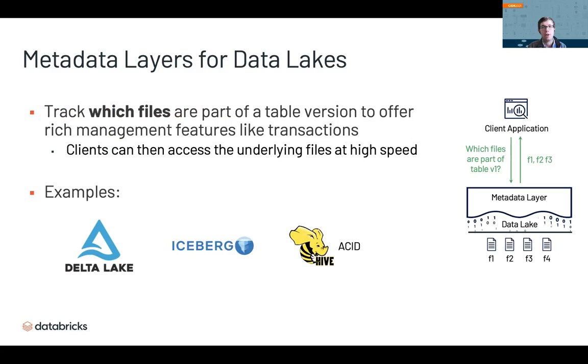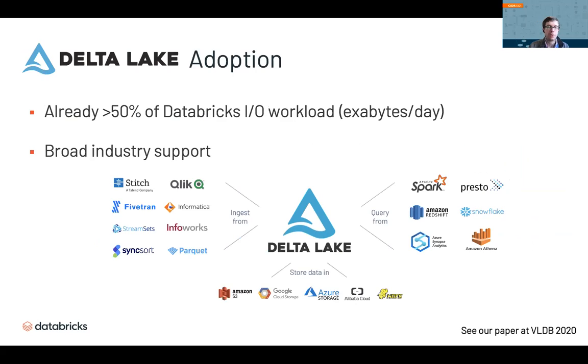Let me explain metadata layers. With a data lake, normally it's just a collection of files, and you can't do things like version your data set or have transactions — there's no isolation between applications. Metadata layers are a new kind of system that tracks which files are part of a table version in an ACID manner, enabling rich features like transactions and data versioning. Clients just ask the layer which files to read for a particular table version and directly access them. We've implemented this at Databricks with Delta Lake, which is open source. Netflix uses Apache Iceberg for the same purpose, and Hive also has Hive ACID. These are quickly becoming the standard — at Databricks, over half our workload, processing exabytes per day at thousands of customers, uses Delta Lake.